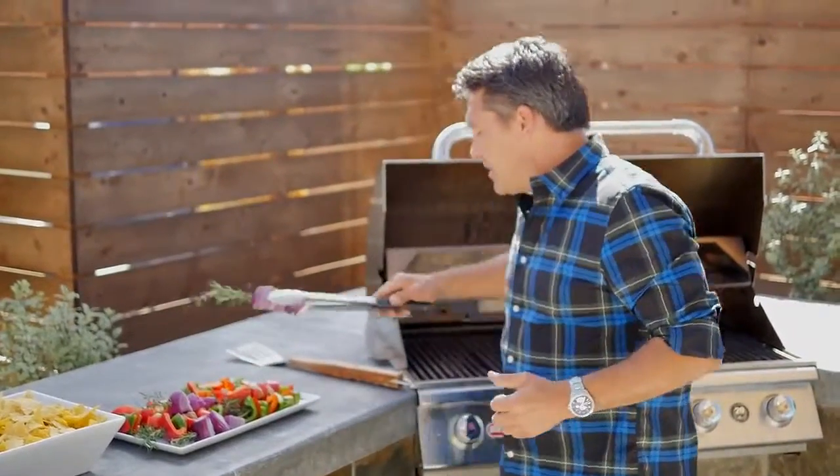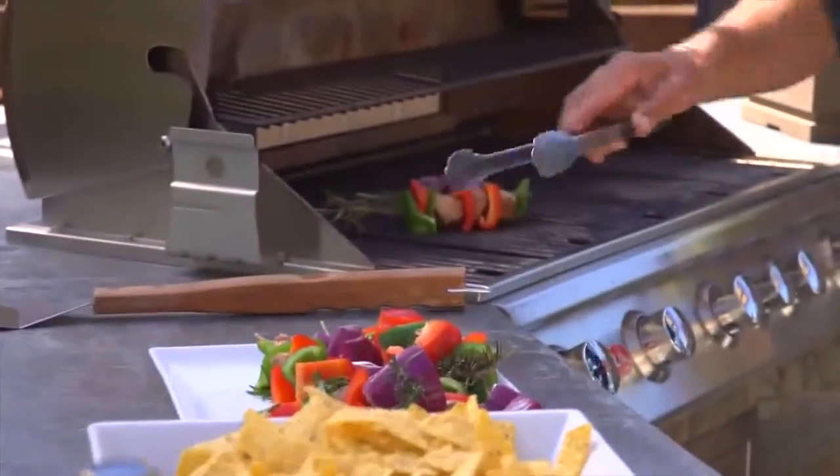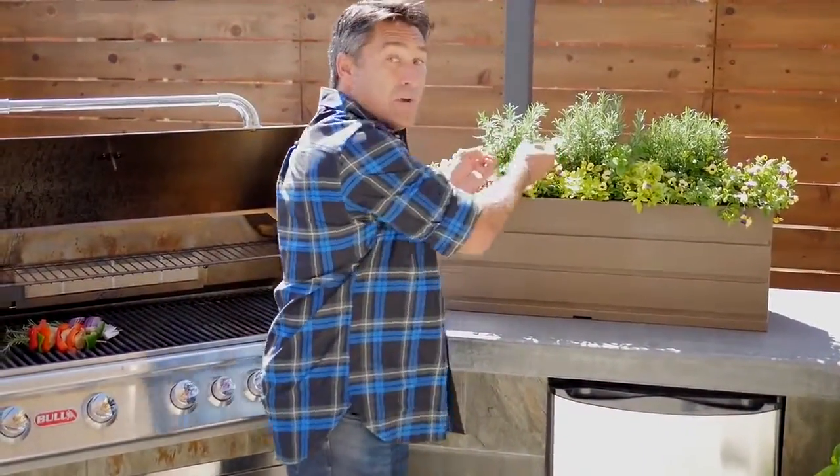The idea of actually being able to cook and entertain with my mates is something we've been doing in Australia for many, many years, but I like to do it in style. I mean, design is my life, and if you can mix ornamentals with edibles, it's a great thing, and it's not breaking any rules, believe me.